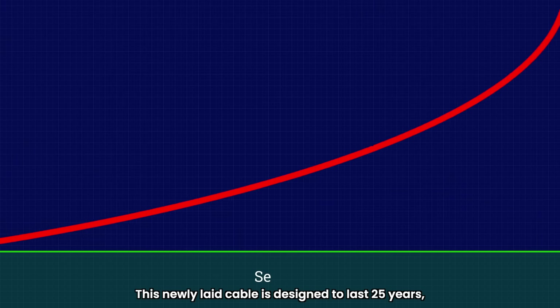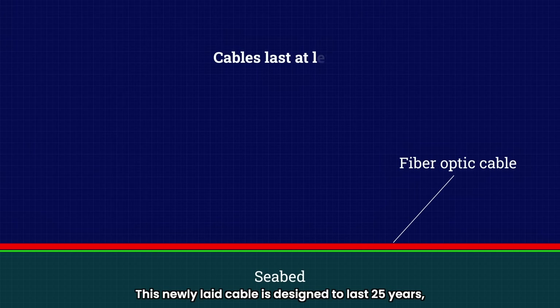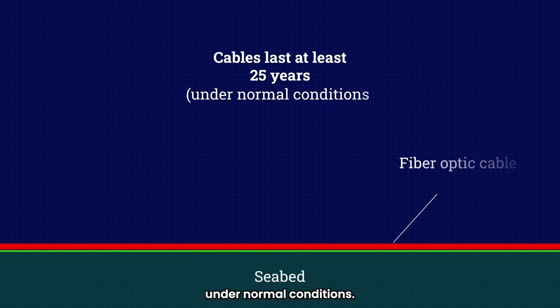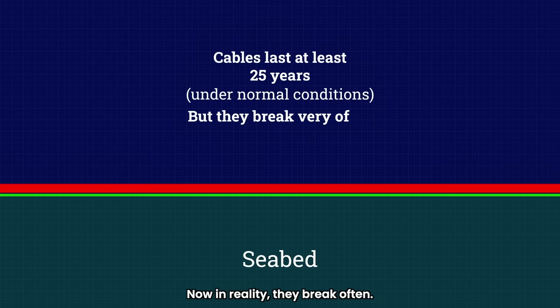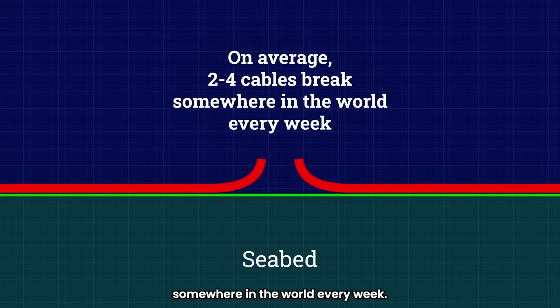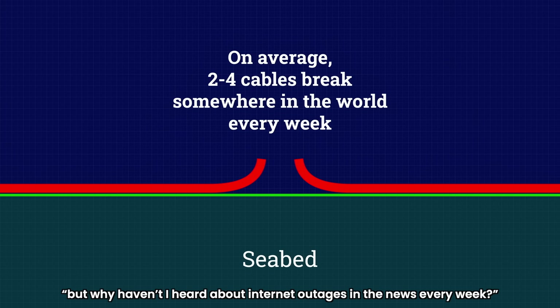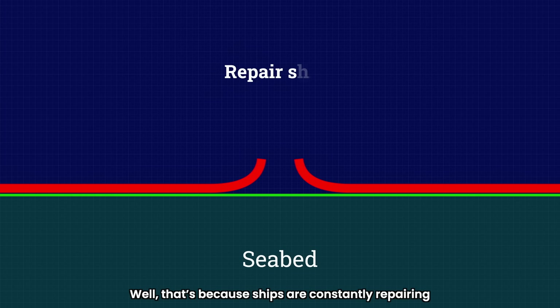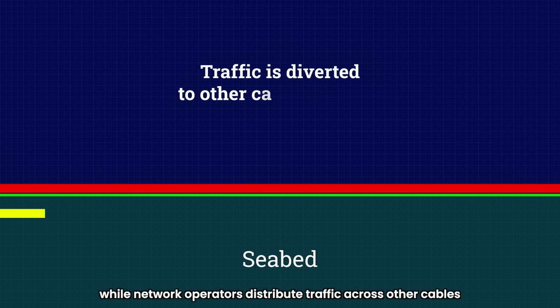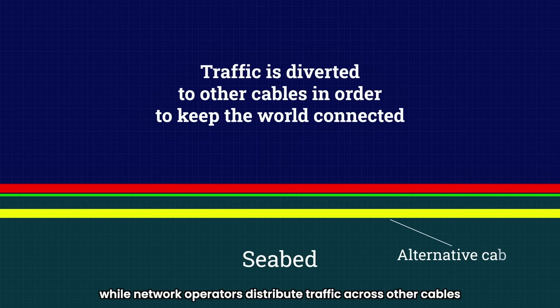This newly laid cable is designed to last 25 years, during which it's expected to perform effectively and safely under normal conditions. In reality, they break — often. On average, two to four cables are damaged somewhere in the world every week. You might wonder why you haven't heard about internet outages every week — that's because ships are constantly repairing these breaks, while network operators distribute traffic across other cables to ensure there's no disruption during repairs.